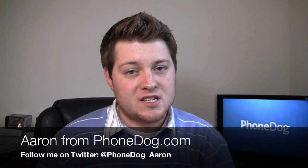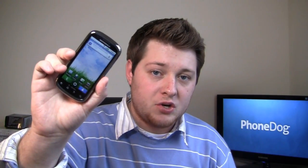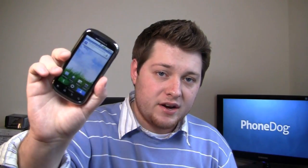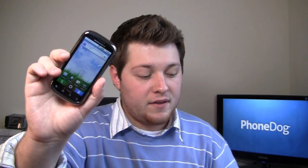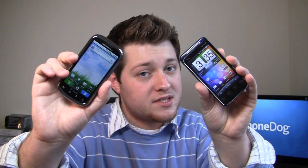Hey guys, I'm Aaron from Phonedog.com. Smartphones with physical QWERTY keyboards are kind of coming back into style. On one hand, you have the Motorola CLIQ 2 announced at CES — a serious upgrade from the original, with Android 2.2, a much larger display, much better keyboard, almost a high-end device. And then on the other hand, you have the HTC EVO Shift 4G with Sprint, also announced at CES.